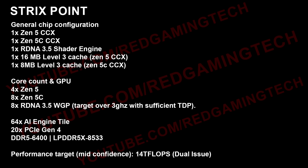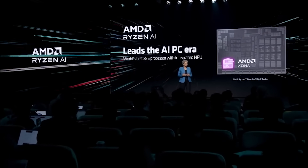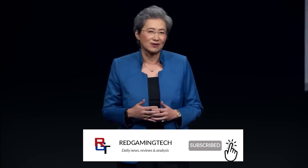The performance target — I have mid-confidence about this, I've only had a single source, and they are generally pretty accurate. However, single sources can be wrong. I'm told that the target is probably going to be around 14 TFLOPs, but that is dual issue — I want to stress that is TFLOPs FP32 dual issue performance.